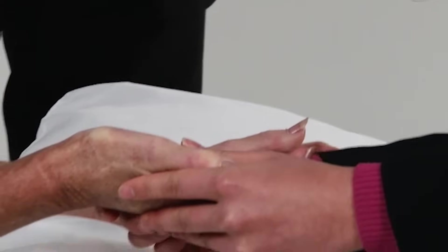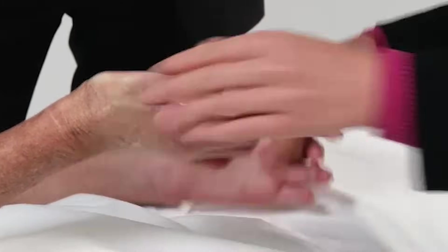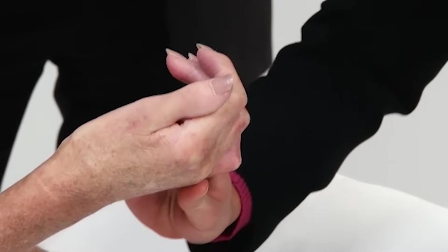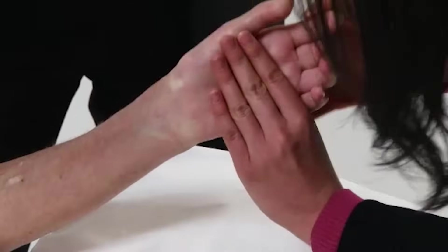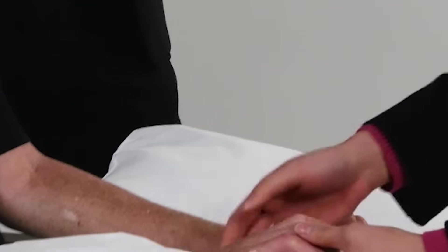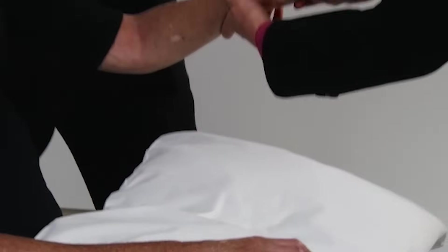Can you just flip your hands over for a minute? Can you just close your fingers for a minute? That's as far as I can go.